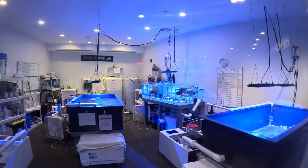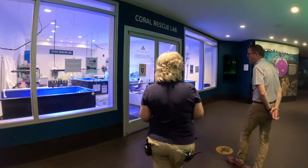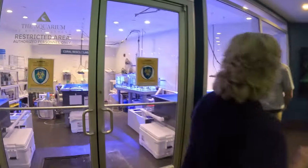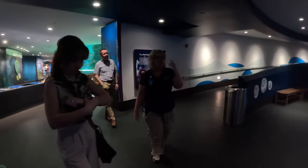This is our coral lab. Right now we are transitioning it — we were heavily involved in the Florida Reef Tract project, which is a response to stony coral tissue loss disease spreading through the reefs of Florida down into the Caribbean and wiping out coral reefs.